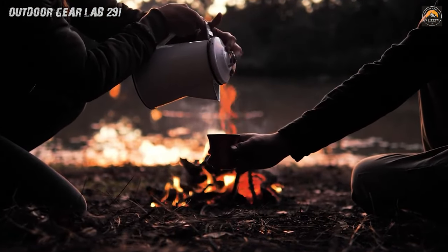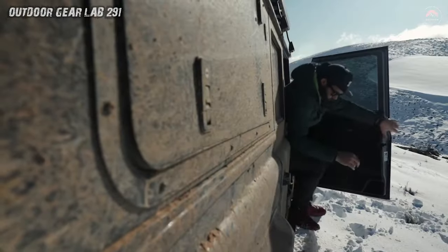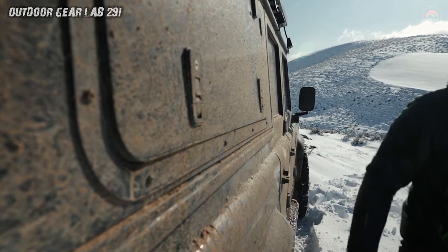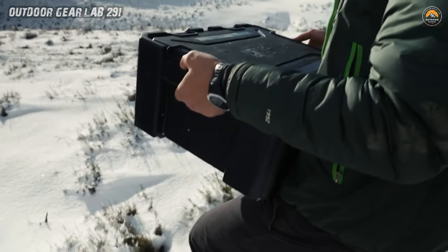And when you reach your campsite, it's like setting up your own little kingdom. With these bad boys, organization is a breeze. You've got your snacks in one box, your tools in another, and your emergency supplies in yet another. No more rummaging through a chaotic mess to find what you need. Everything's neatly tucked away, thanks to those extra secure latches keeping your treasure safe from any mischief-making critters.